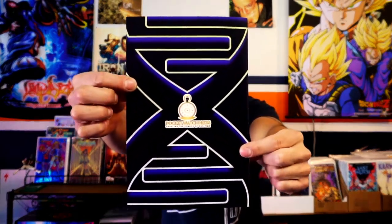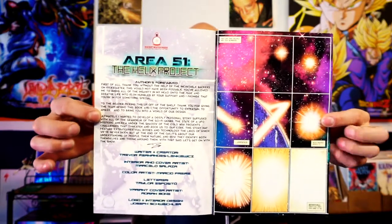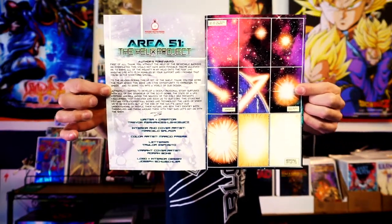This book is being published by Pocket Watch Press. This is issue number one — there will be a link down in the description where you can go and check out the campaign for issue number two. This book is written by Trevor Fernandez Linkovic, with art by Marcelo Salazar, colors by Marcio Ferreira, lettering by Taylor Esposito, a variant cover by Adrian Bone, and logo and interior design by Joseph Schweikler.